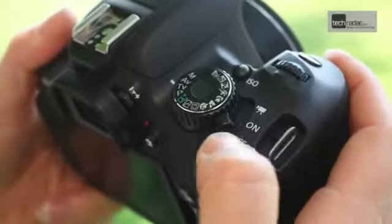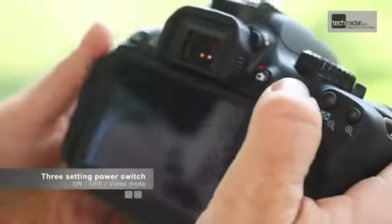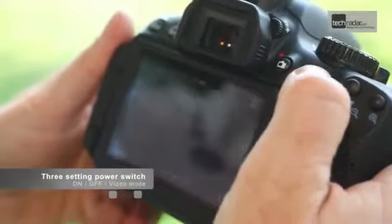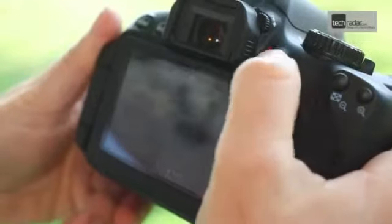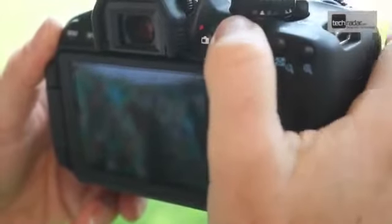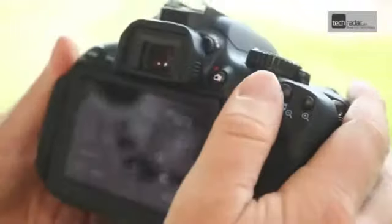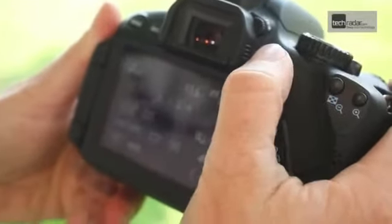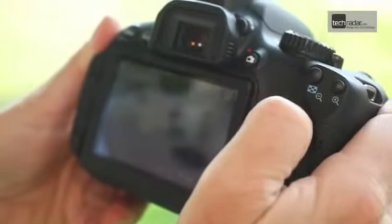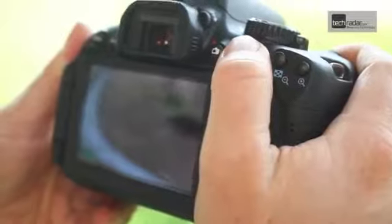On the top of the camera the power switch can now be used to activate the video mode. To start video I just press this button and it starts recording; press again to stop. I can also take a still using the shutter release button. If I put the camera back into reflex mode I can start live view by pressing this button, and pressing the shutter release takes a still.